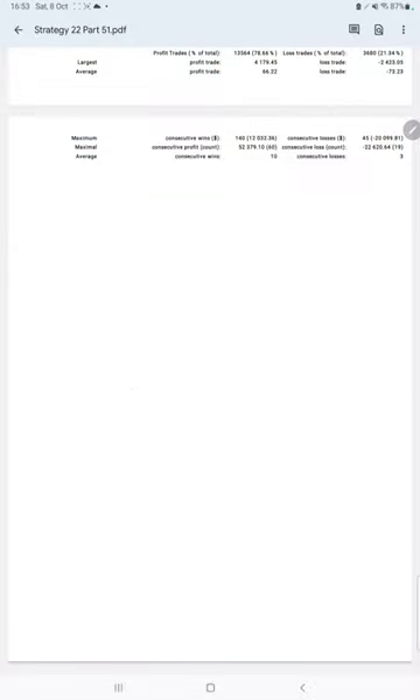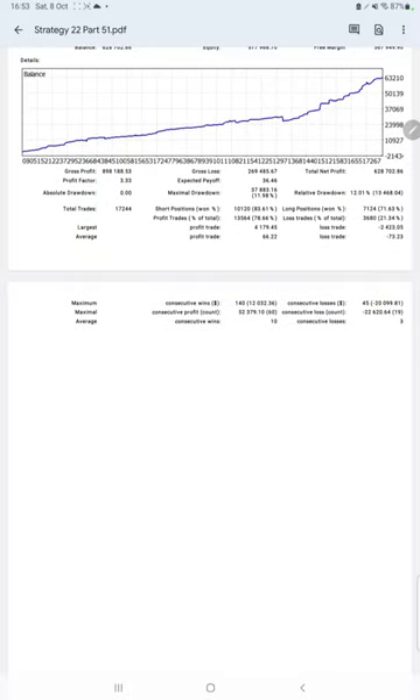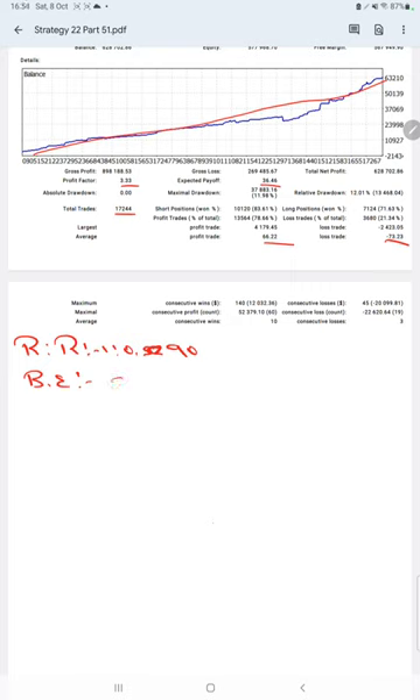We also have trading account statistics from the statement. Here is a graph that is constantly growing. The profit factor is 3.33, total number of trades is 17,244, expected payoff is 36, average profit and loss are 66 and 73, which means the risk/reward ratio is 1:0.52. The break-even risk/reward ratio is 1:0.90, and the break-even point for the strategy is 52%. Comparing with the current account accuracy of 78%, we are almost 26% above the requirement. If you are also willing to get the same trades and profit on your account, ask us for the connection.